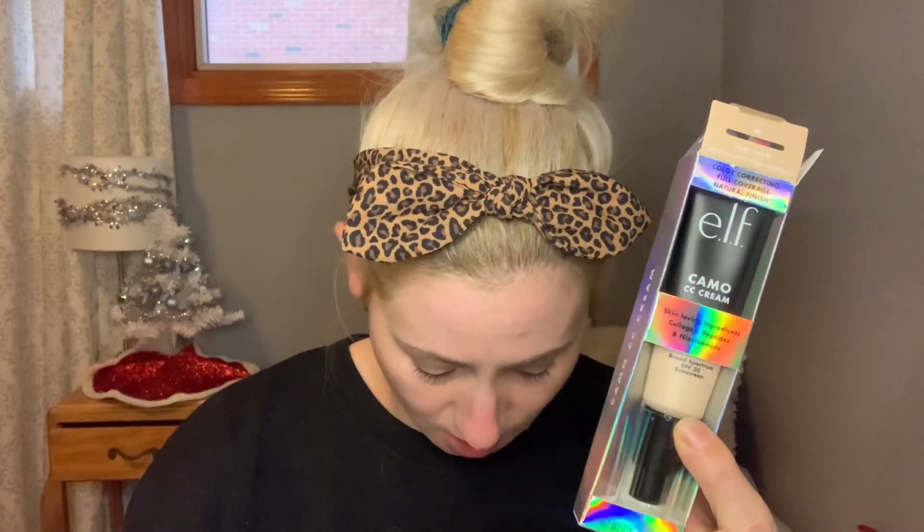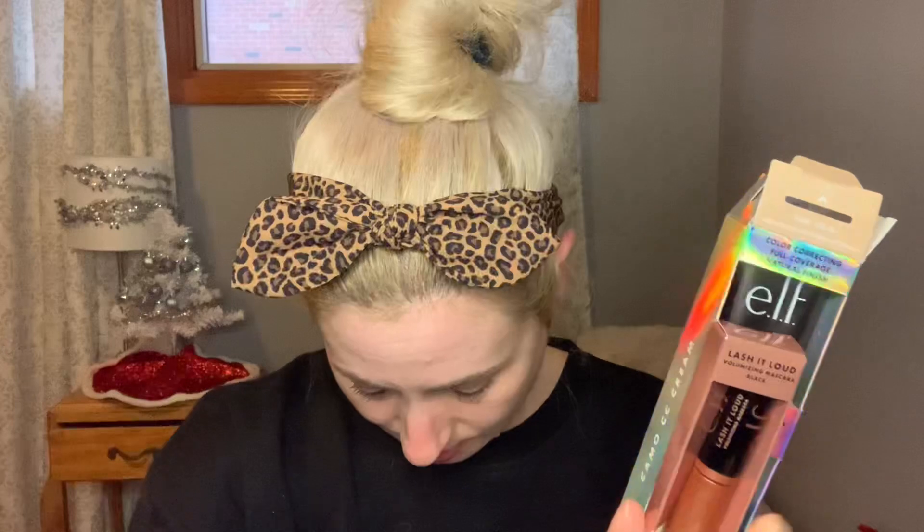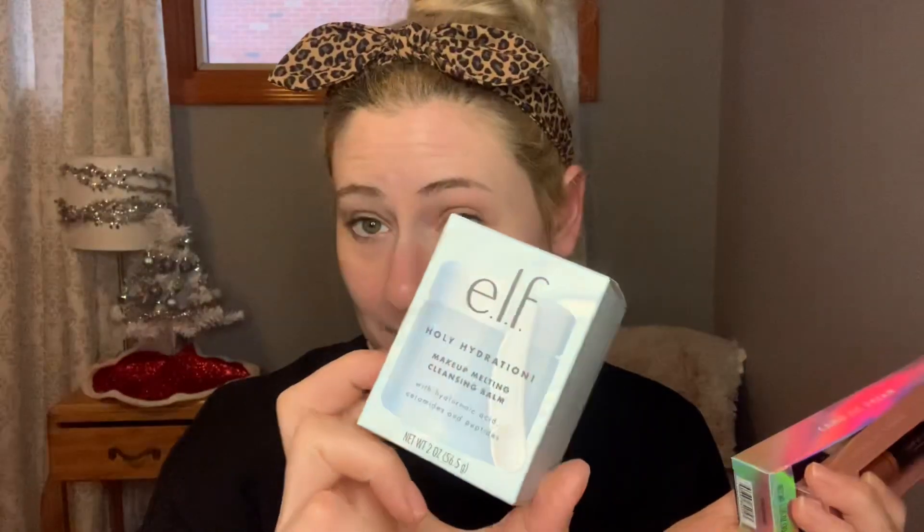I also ordered the new e.l.f. Lash It Loud — this is the travel size mascara. I also ordered the e.l.f. Holy Hydration Makeup Melting Cleansing Balm. So at the end of the video I'm going to take everything off and show you how this works. And then I got two free items — the website will let you choose two items.